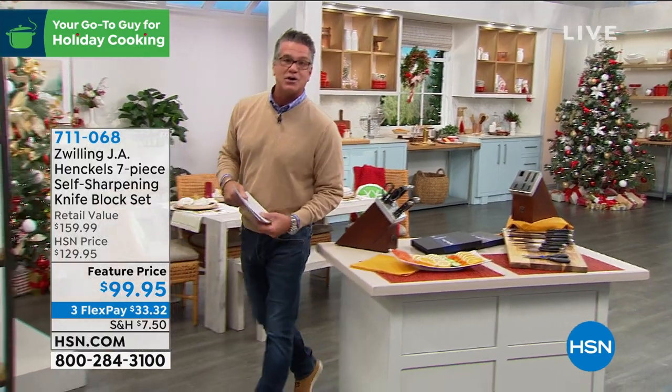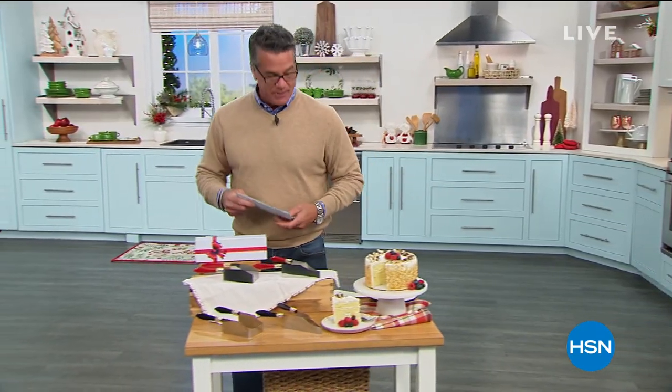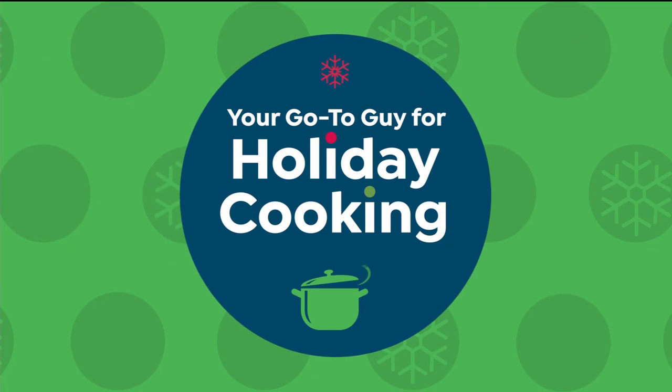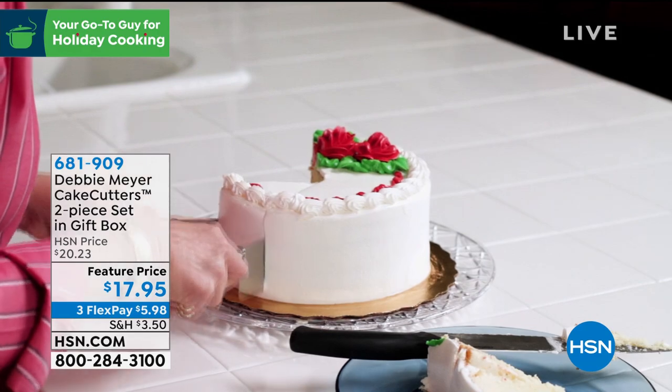That's a great gift for dad or mom if they like to cook. But we all know you're going to be doing a lot of celebrating, probably a lot of desserts, cakes, sheet cakes. How are you going to cut them? Let me give you a piece of advice: stop messing up the cake. That first slice is always the hardest one, and then you're trying to make even slices for everybody. You will never do that again with Debbie Meyer.